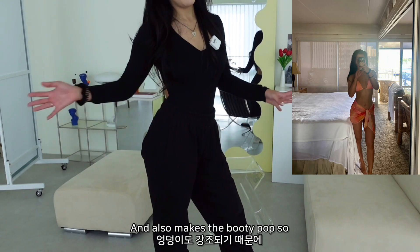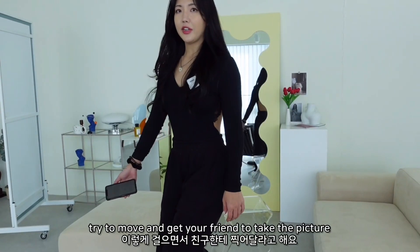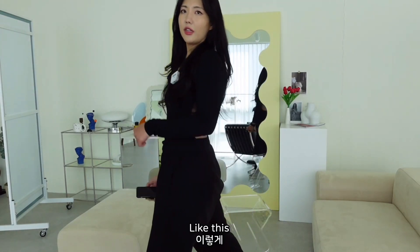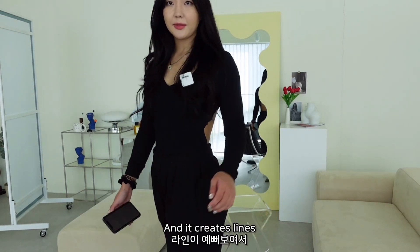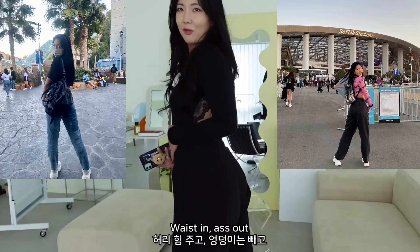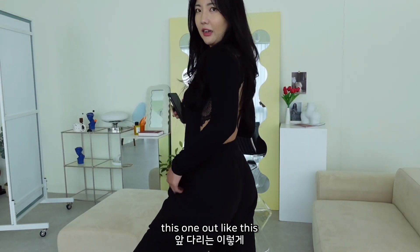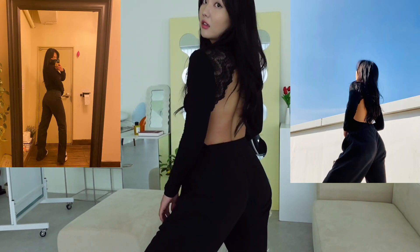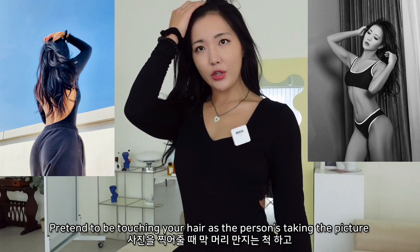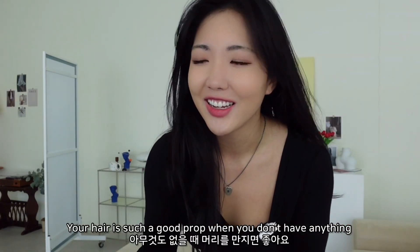If you stand to the side it creates the illusion that you look slimmer and also makes the booty pop, accentuating the curves. With moving shots, you can try to move and get your friend to take the picture - I like to have one leg at the front, which creates lines. When just standing, I like to look back - arch the back, waist and bum out - or put the weight on the back leg and have the other one out. If you're a girl, try using your long hair as a prop, pretending to touch it as the picture is taken.